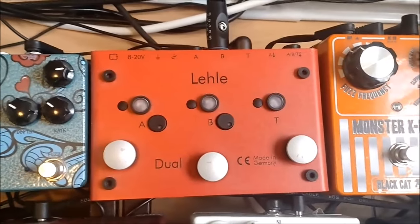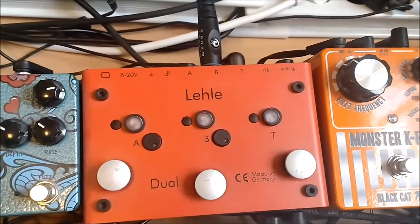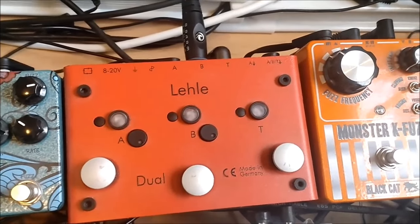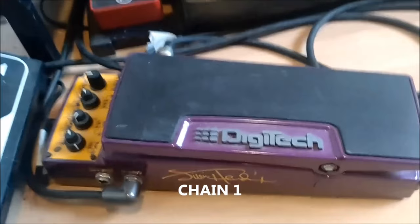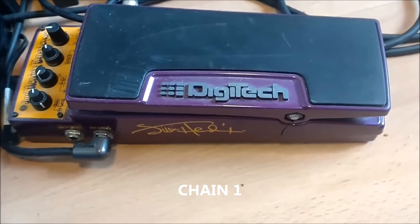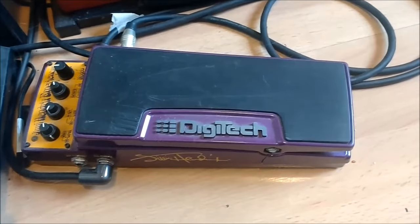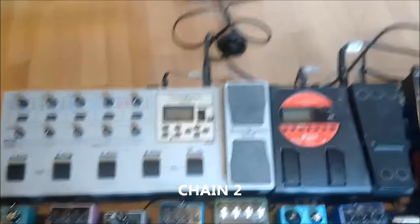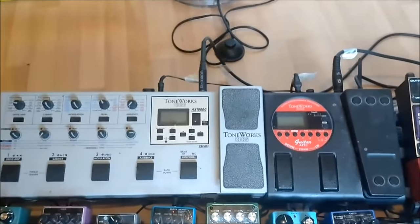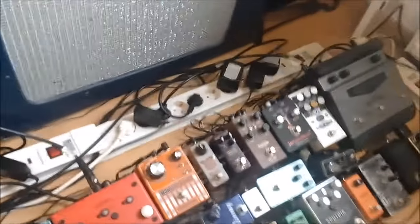After that we go into this switcher from Lele — a three amp selector, so A, B, and T, one amp for each of them. Line B is only this pedal: the Digitech Jimi Hendrix pedal, a multi-effect. As a Jimi Hendrix fan, this is a must. And the other chain, Chain T, goes into this multi-effect pedal from Korg — old 90s stuff, but I think their sound is quite nice if you use it right. I don't use these pedals with Tiger Shark Nilsson, however.